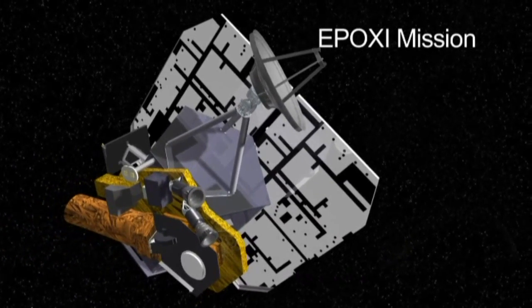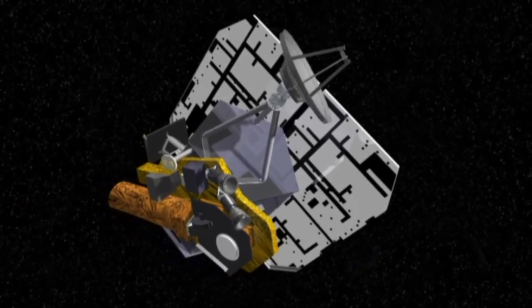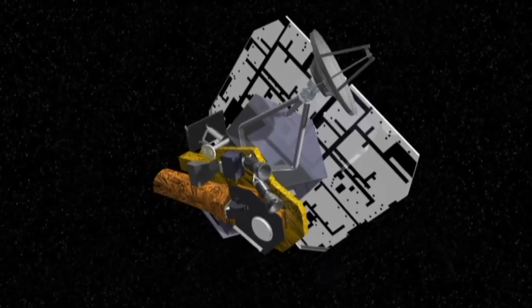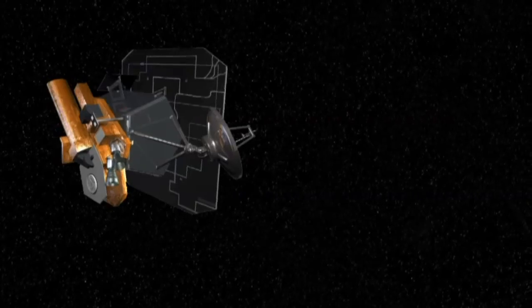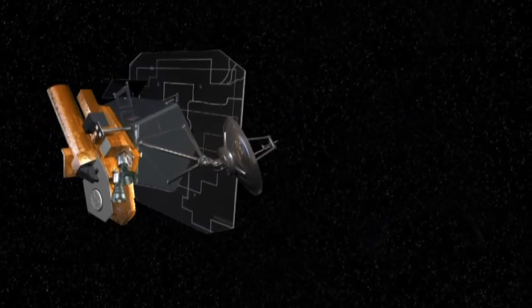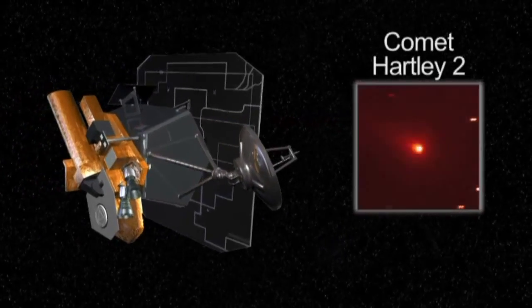NASA's Deep Impact EPOXI spacecraft is on an extended mission to study and search for planets orbiting distant stars. But first, in early November this year, it will fly by Comet Hartley-2.